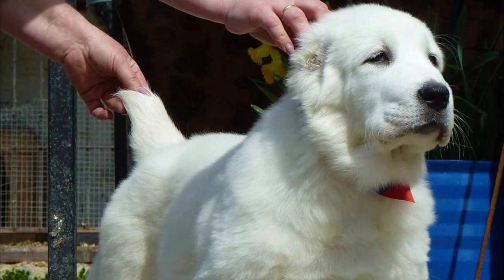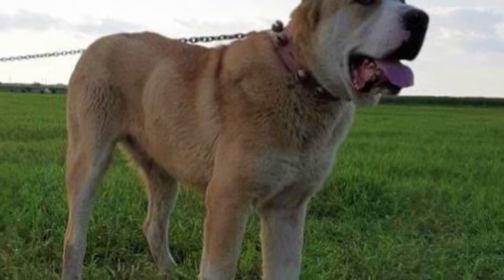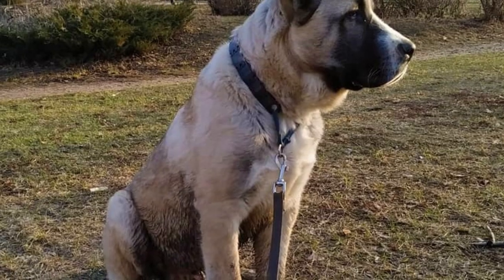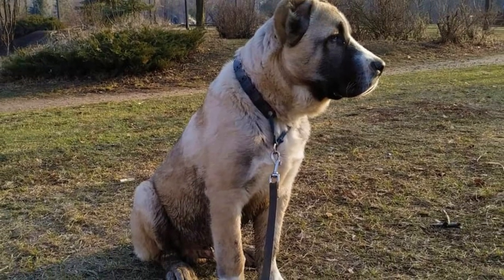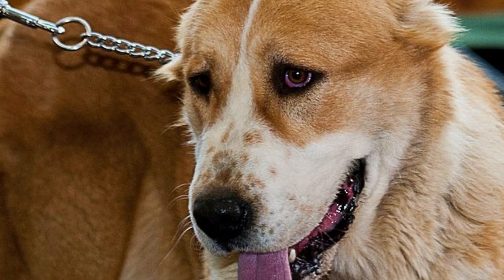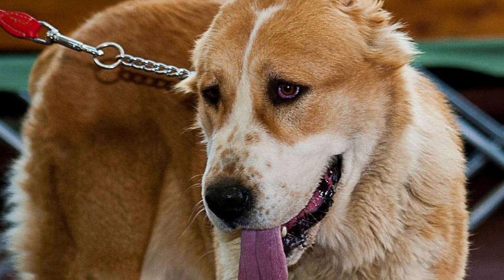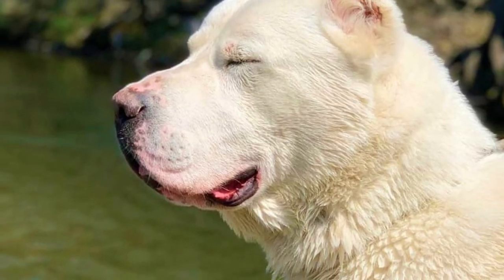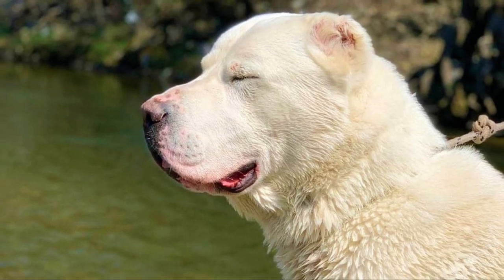This breed is also naturally territorial and very hard working. The Alabai loves to have some kind of a job and wants physical and mental stimulation to be happy. If you are not using them for working purposes, you can try dog sports, task-oriented playtime, or longer training sessions to keep them occupied. When this breed is around its family and owners, they tend to be quite calm, self-assured, quiet and loyal. They should never show any aggression towards their people — this is a pretty devoted breed.